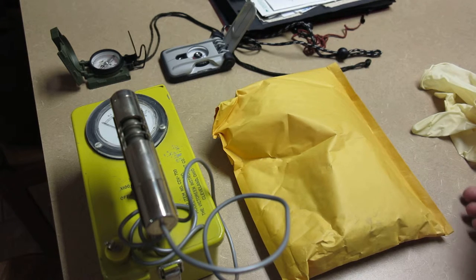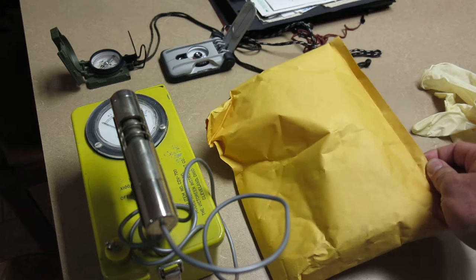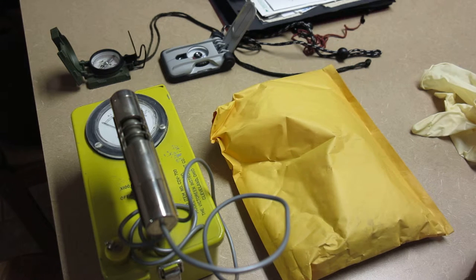I just got a new compass in the mail fresh from eBay. It's an early 1940s British Mark 9 compass, manufactured by the Kodak company, one of their Canadian branches, for the British military.